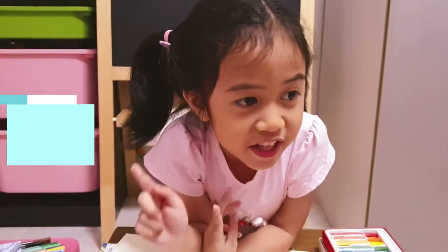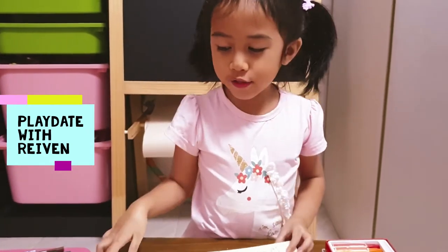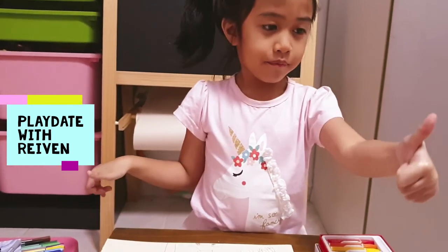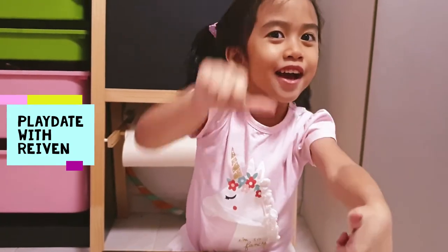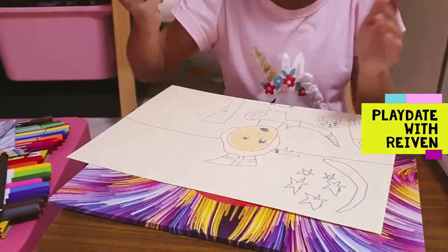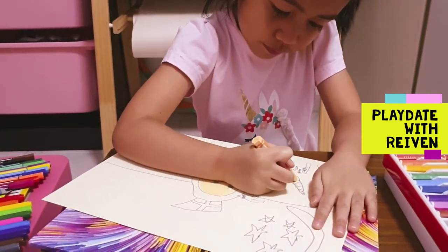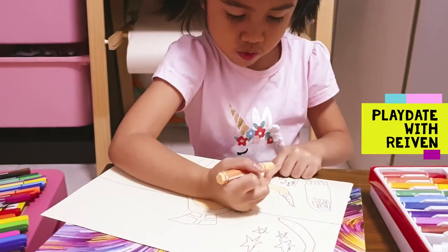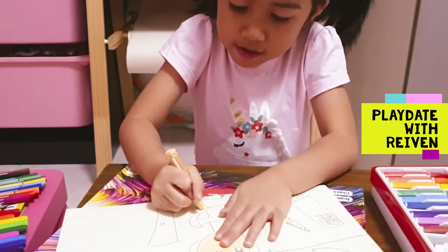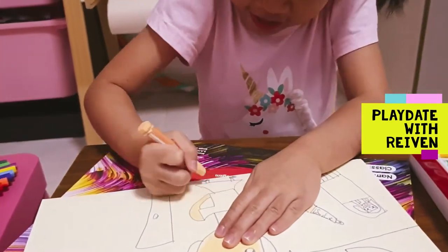If you didn't subscribe yet, give a big subscribe and hit the bell so that you won't miss my other videos. And also you can give thumbs up or down thumbs. Which one will you like? I hope you all choose thumbs up. Yuck for down thumbs. Other side. I'm going a little fast.